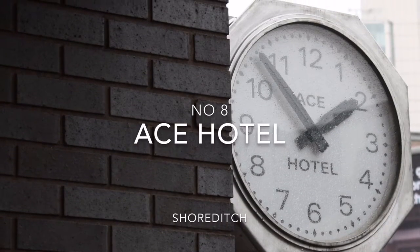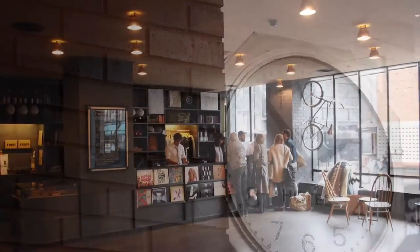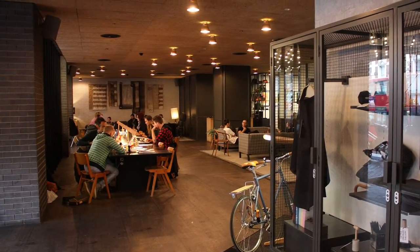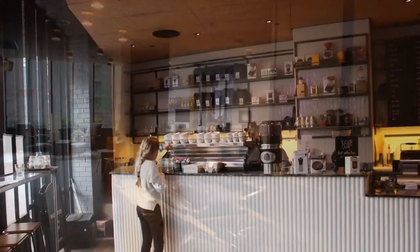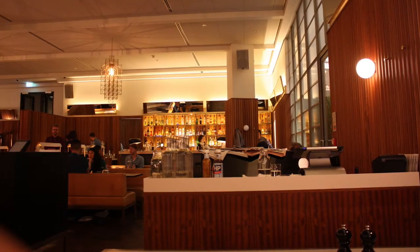At number 8 we have another Shoreditch hotel, Ace Hotel. The whole reception area is a public workplace which demands your own Macbook. Further in you will find a bar, a coffee shop and the restaurant Hoi Poloi.